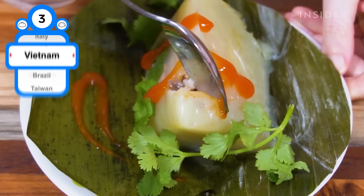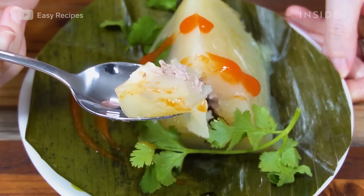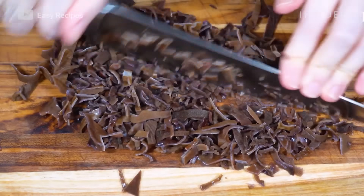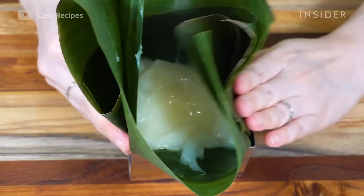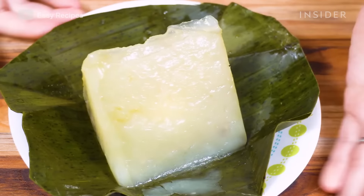This breakfast dumpling is most popular in northern Vietnam, and is made of thick rice flour and broth paste, filled with ground pork, shallots, woodier mushrooms, and seasonings. The dough and filling are then stuffed into a banana leaf, formed into a pyramid, and steamed. You can find it at many street vendors in Vietnam.